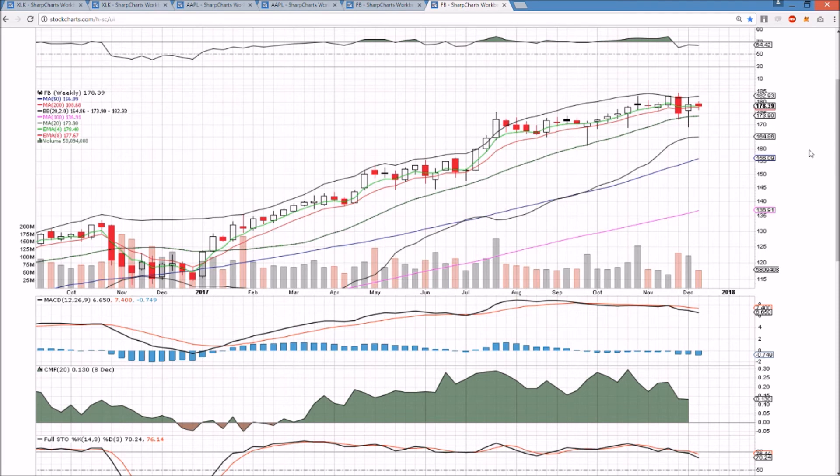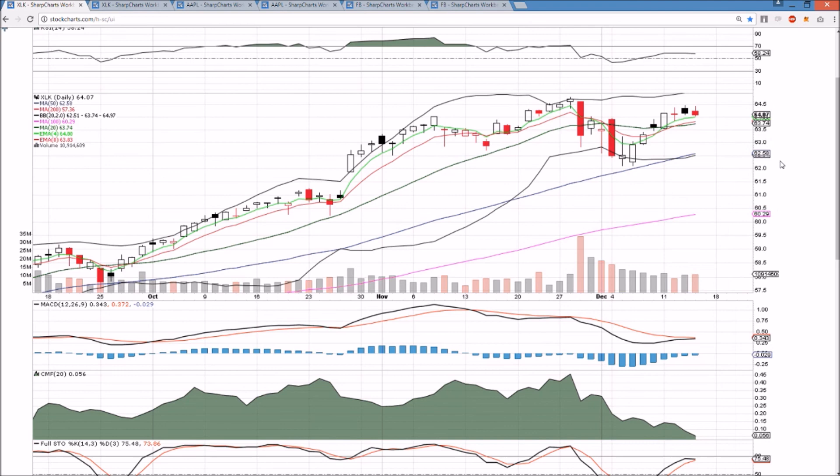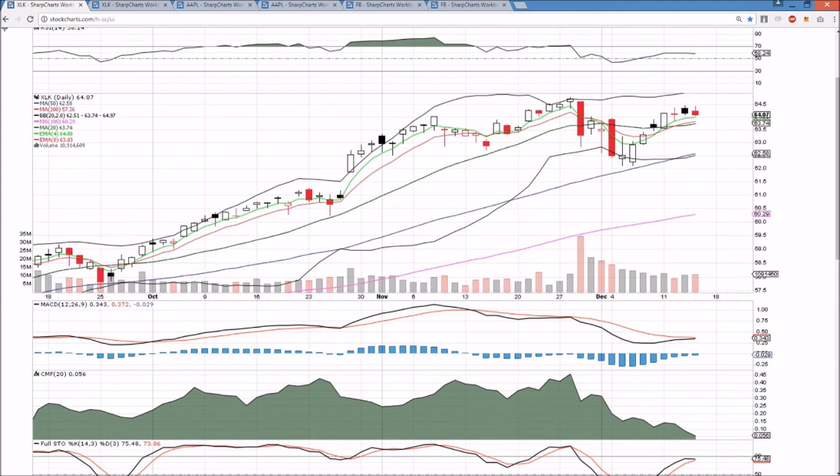Overall, the tech sector is still strong. We're getting some initial signs of consolidation, but no red flags whatsoever at this point. We're looking for higher lows to be established. Amazon, Google, and other names are pretty close to that all-time high. It would require XLK breaking down on significant bear volume, heading back down towards the low 60s, in order to have any concern. I appreciate you watching, and we will see you over the weekend.